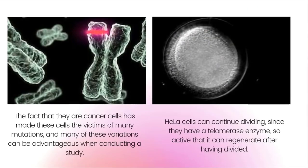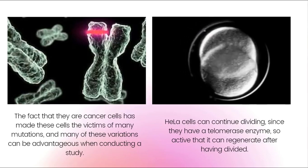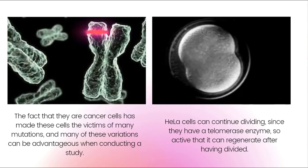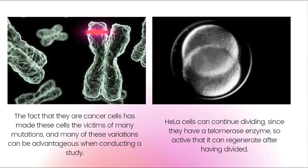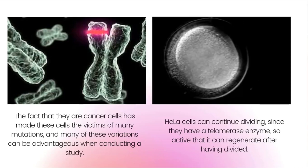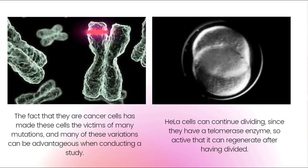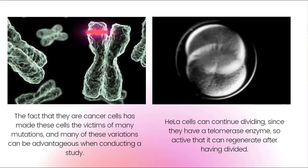HeLa cells can continue dividing indefinitely. They have a telomerase enzyme so active that it can regenerate after having divided. Telomeres indicate cellular aging. The fact that they are cancer cells has made these cells the subject of many mutations, and many of these variations can be advantageous when conducting a study.